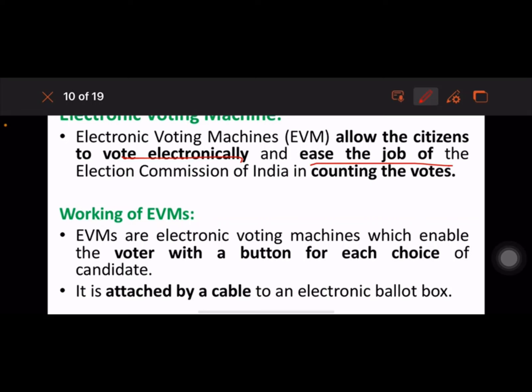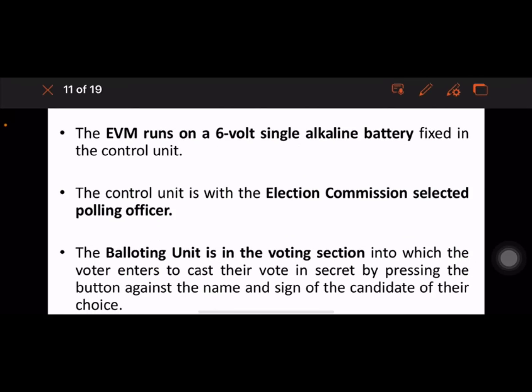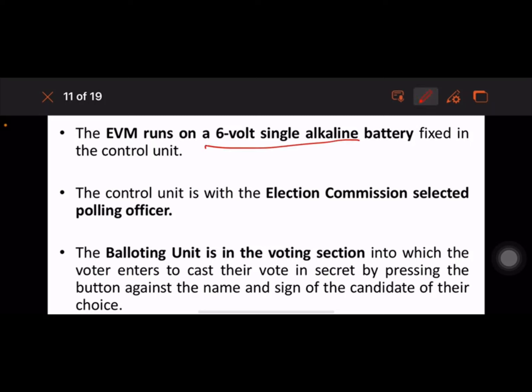EVMs allow citizens to vote electronically and are managed by the Election Commission of India for counting votes. The EVM enables the voter to press a button for each candidate choice; it is attached by cable to an electronic ballot box. It comprises two units: the control unit and the balloting unit. The EVM runs on a six-volt single alkaline battery. The control unit is with the polling officer; the balloting unit is in the voting compartment where the voter casts their vote in secret.